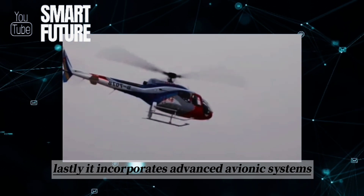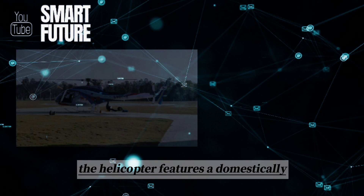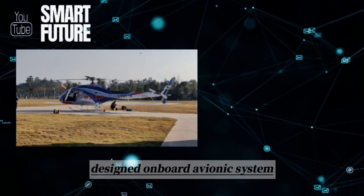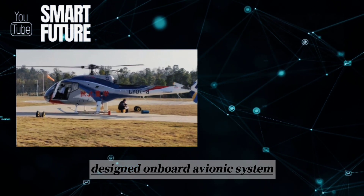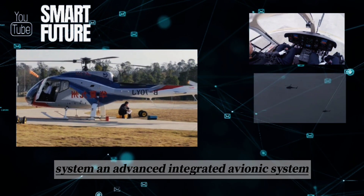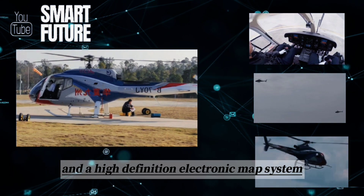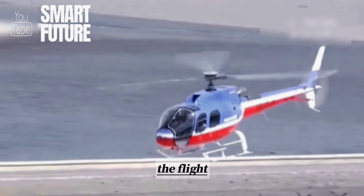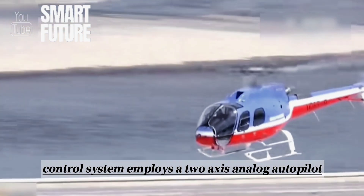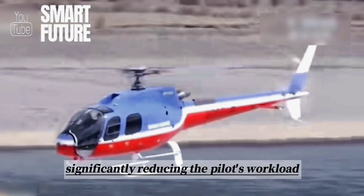Lastly, it incorporates advanced avionic systems. The helicopter features a domestically designed onboard avionic system, including a full-glass electronic cockpit display system, an advanced integrated avionic system, and a high-definition electronic map system. The flight control system employs a two-axis analog autopilot, significantly reducing the pilot's workload.